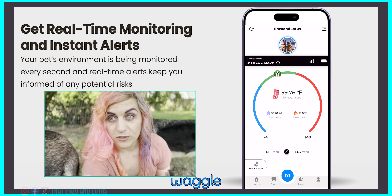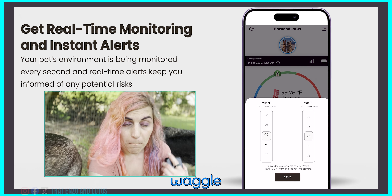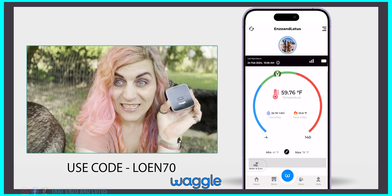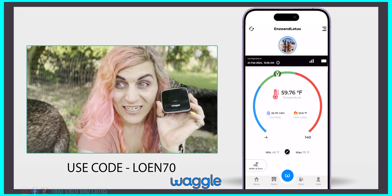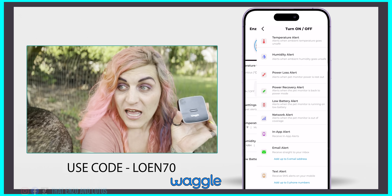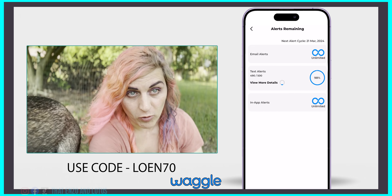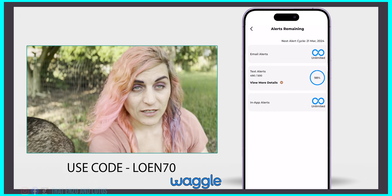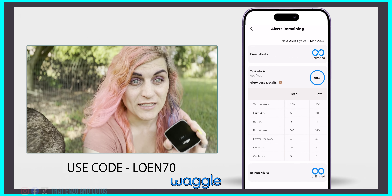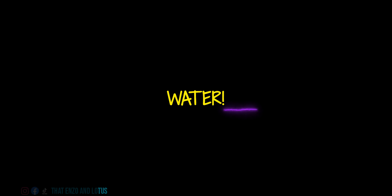I believe there's no such thing as too much information. I know that even though it seems really nice in the shade right now, it is actually 93 degrees outside — and in the airstream right now it's 106 degrees. That's too hot for everyone. Having devices like Waggle can really mean the difference between life and death when traveling with your pets. Get off that pavement — it's too hot.